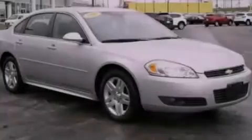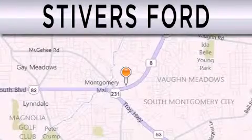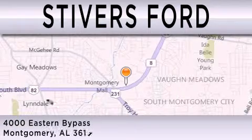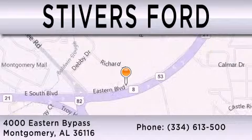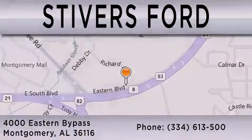We invite you to contact us today to learn more about this vehicle. Stivers Ford is dedicated to doing everything possible to ensure that the experience you have selecting your vehicle is as pleasant as possible. We are located at 4000 Eastern Bypass in Montgomery. Thank you.